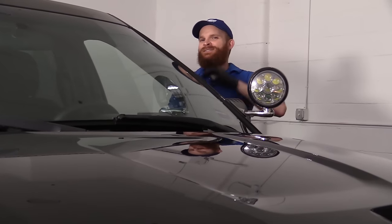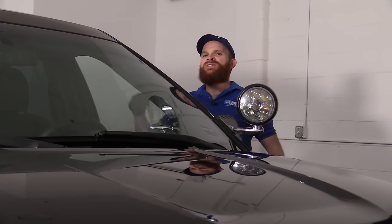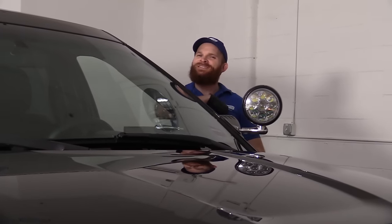Hey friends, it's Len here from 1A Auto. Today we've got a Gen 5 Ford Explorer in here, and I want to go over some of the top problems that we found with this vehicle. Let's get started.